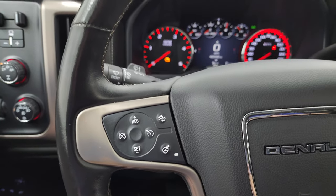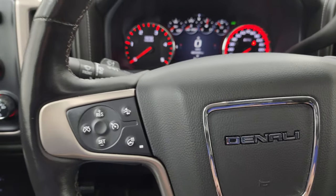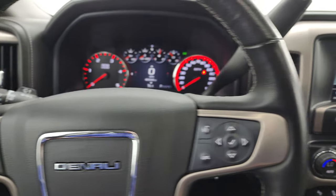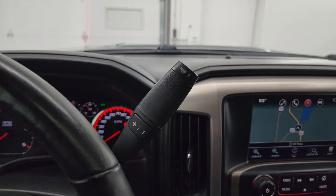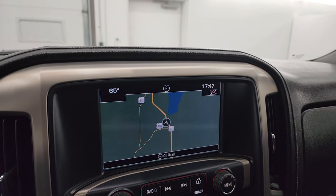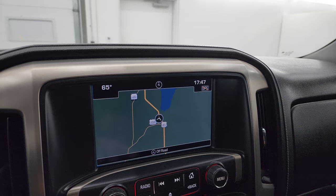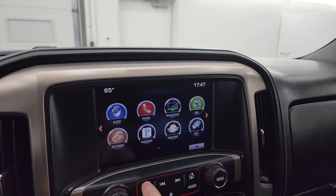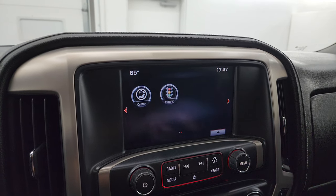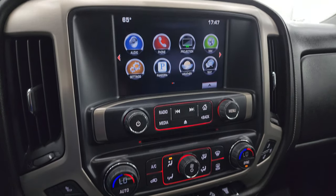It comes with a multifunction leather-wrapped steering wheel. Bluetooth and information center controls are on the right, cruise controls, forward collision warning controls, and heated steering wheel buttons on the left. It also has the Allison heavy-duty six-speed automatic transmission with optional tap shift. This one has the GMC IntelliLink system with factory navigation — there's Highway 41 and Lake Winnebago. You have AM, FM, and Sirius XM radio capabilities, plus projection via Android Auto or Apple CarPlay, and a CD player.